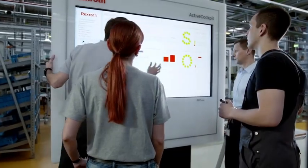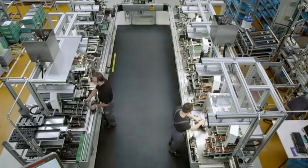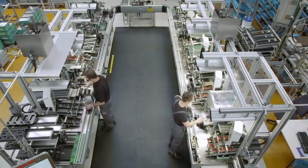The assembly line connects people, machines and products. The line consists of nine autonomous, intelligent workstations.